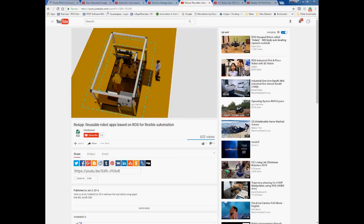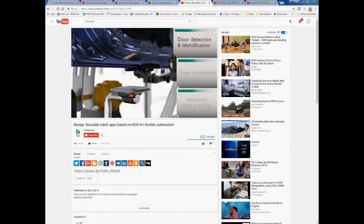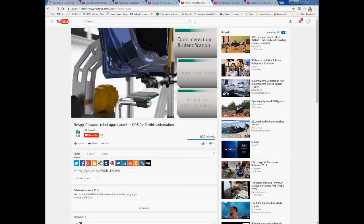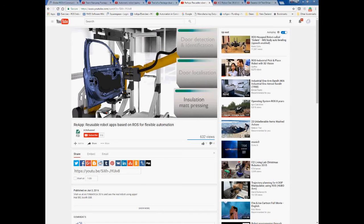We have some kind of safety, but that is done with traditional safety, although we read out all the data in ROS. Onto the real application scenarios: we want to fix insulation mat to doors. We have three steps. The first step is to identify which door we're dealing with, which is done with an RFID reader. The second is to localize the door with a 3D vision camera from FANUC. The third part is doing the actual work where we press with the FANUC robot against the insulation mat to fix it to the door.